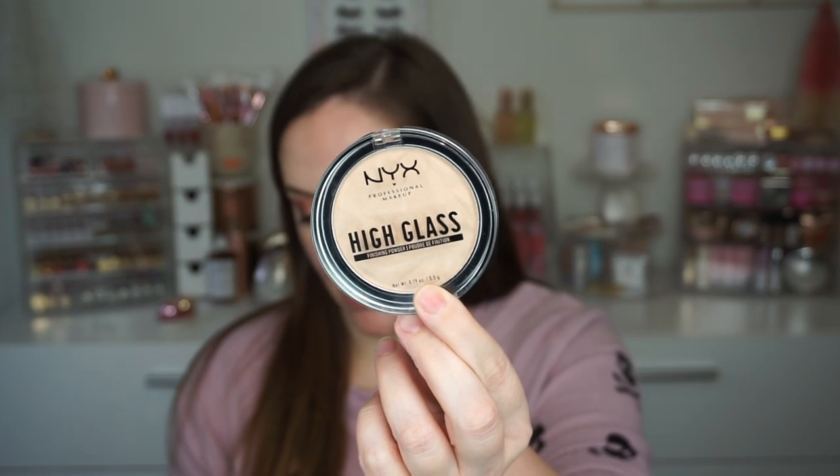Also from the high glass collection I got the finishing powder. This one goes for $12 and of course I got the shade light. It says the key benefits: it's part of the first ever pro high glass skin regime featuring different shades for a wide range of skin tones. A creamy formula infused with micro pearls that gives the appearance of luminous glass skin. This is cruelty free as well.